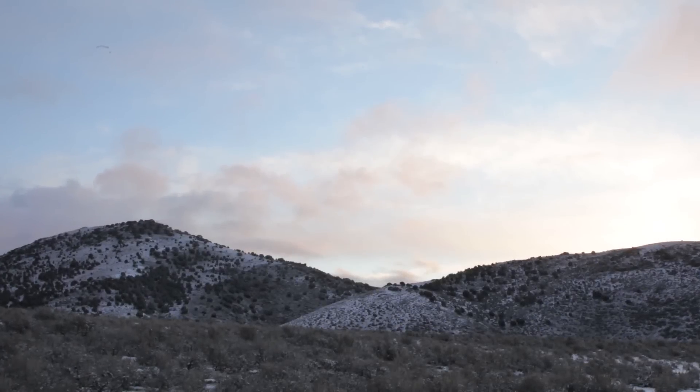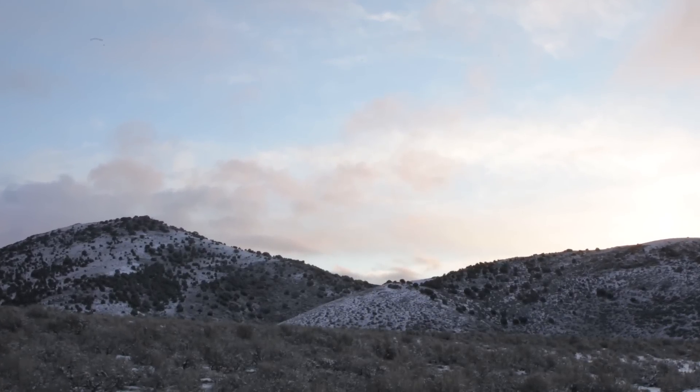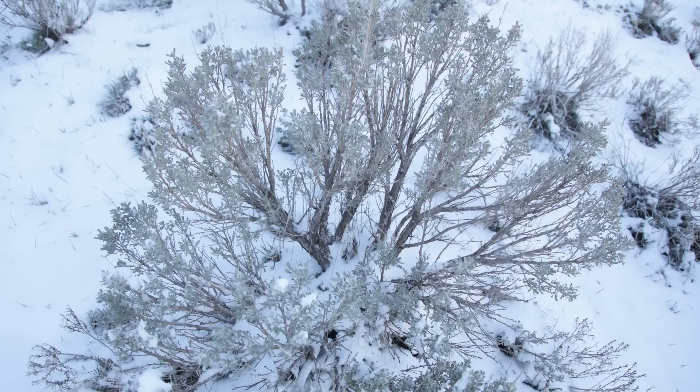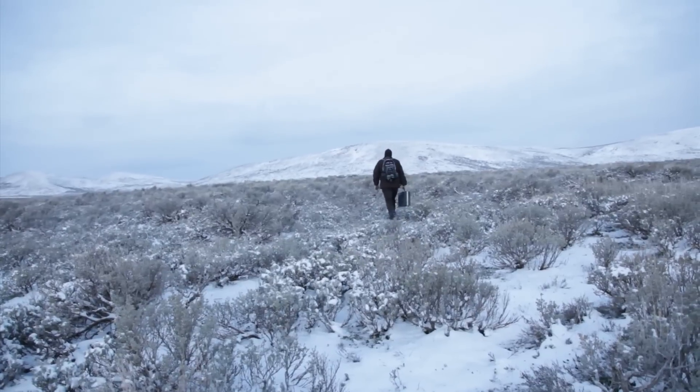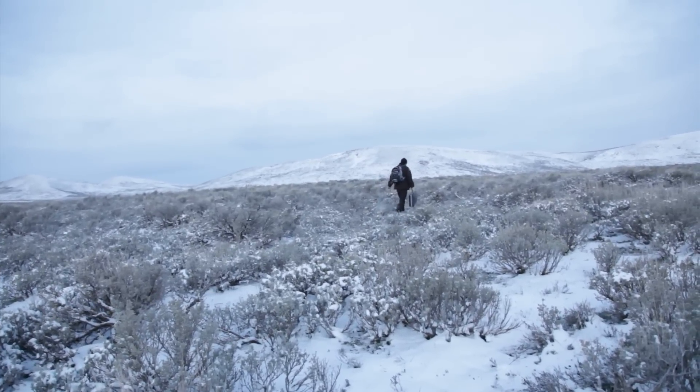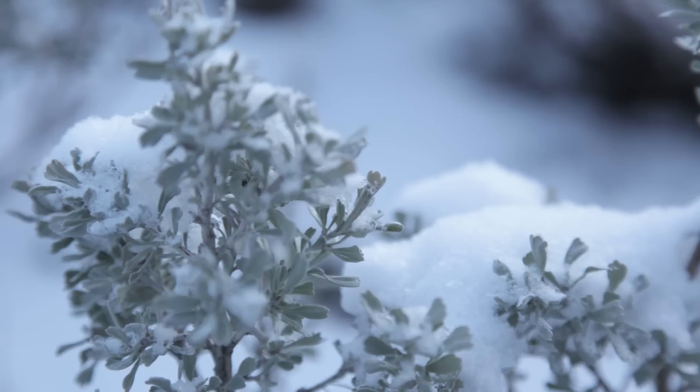We're in the Sheeprock Mountains of Utah, just under 8,000 feet elevation. This is sagebrush. Sage-grouse need tens to hundreds of square miles of sagebrush. It's the only thing they eat in the winter — the leaves of the sagebrush.